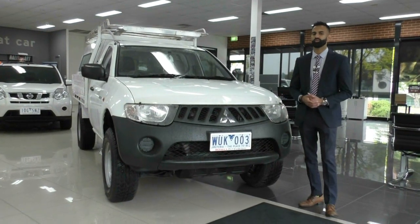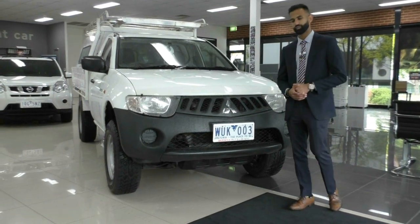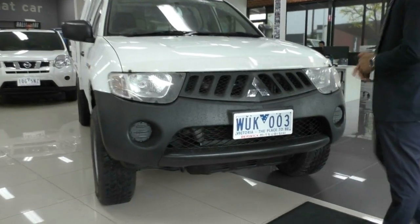Hi, welcome to Berwick Mitsubishi. My name is Josh and today we're doing a walk around video on this 2008 Mitsubishi Triton. Starting off at the front, I'm going to show you the condition and some of the actual features of the vehicle.